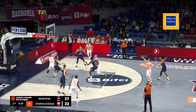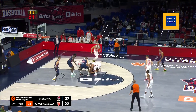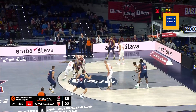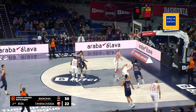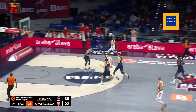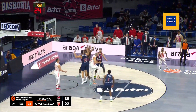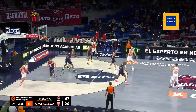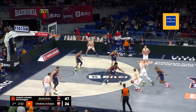Ivanovic is open top of the key and that rattles the rim. Zerbez keeps it alive. Peters — Peters stripped on the lay, finds Fantecchio — Fantecchio's shot no good, and Ivanovic comes out of the pack with it. A little fast break here, finds Hollins on the wing. Hollins — the shot is too strong. Good closeouts by Basconia as they try to stick with their man.